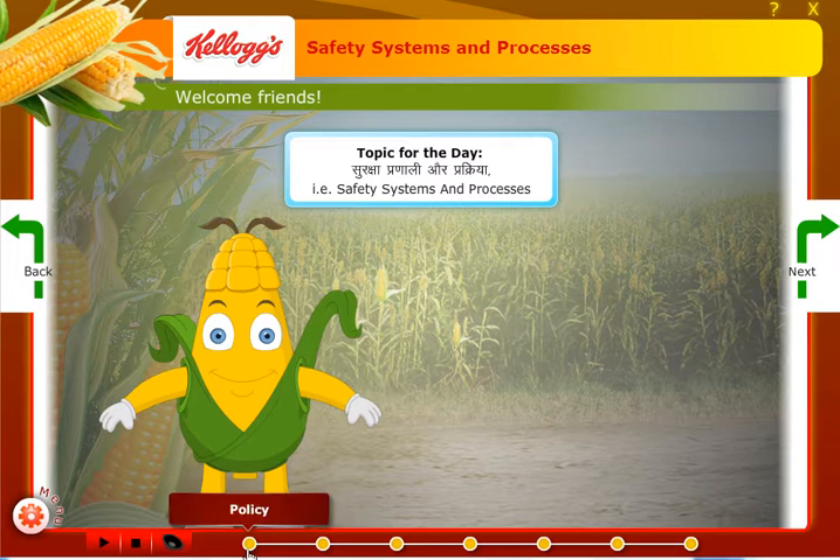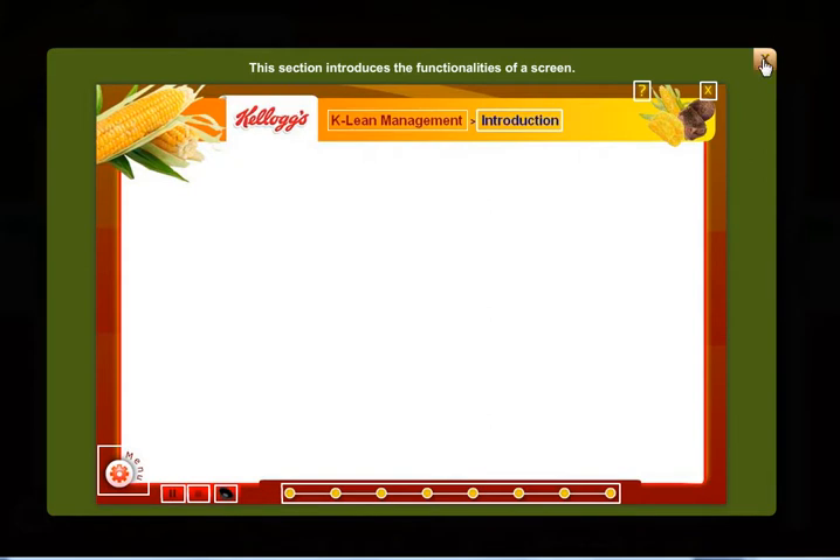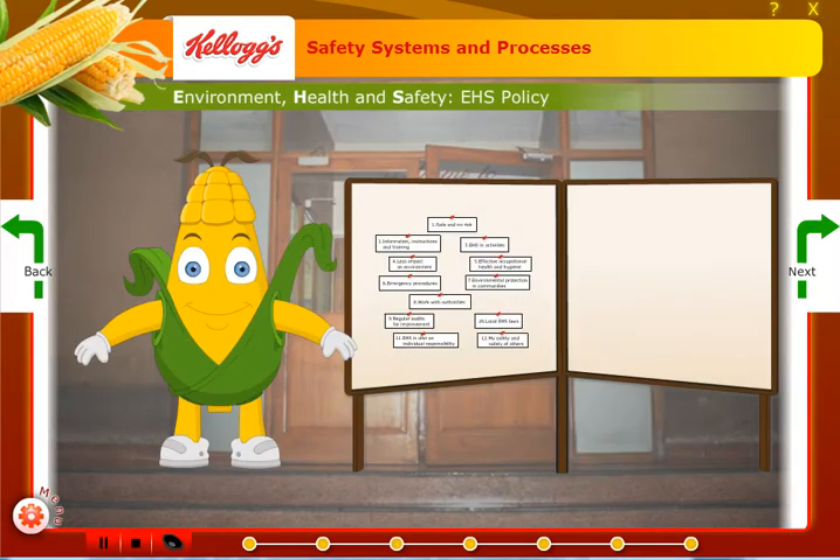A navigation bar at the bottom of the screen enables switching between any of the sub-modules, allowing for linear as well as non-linear progression. The module could be paused or stopped at any given time. An intuitive help screen was made available in case further guidance or technical assistance was required. Let us take a look at some of the screens in the module.